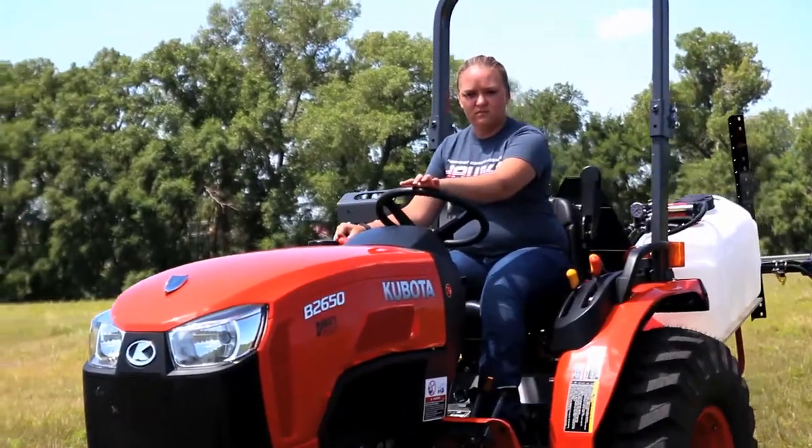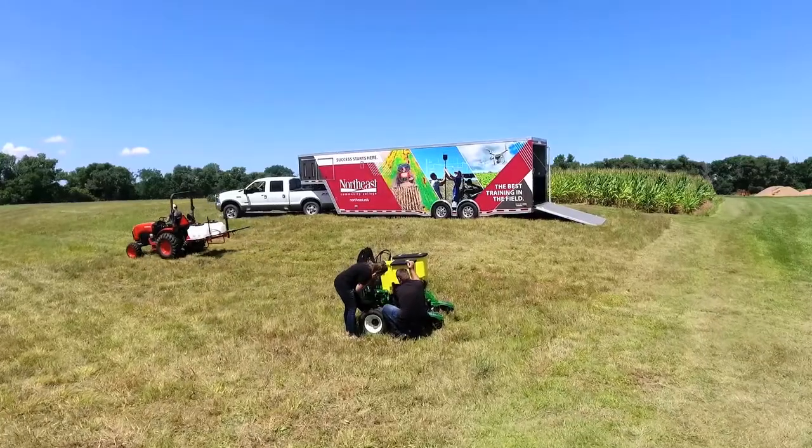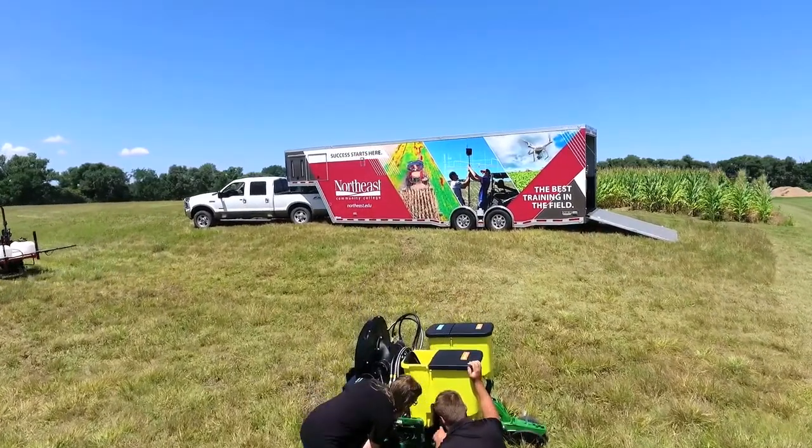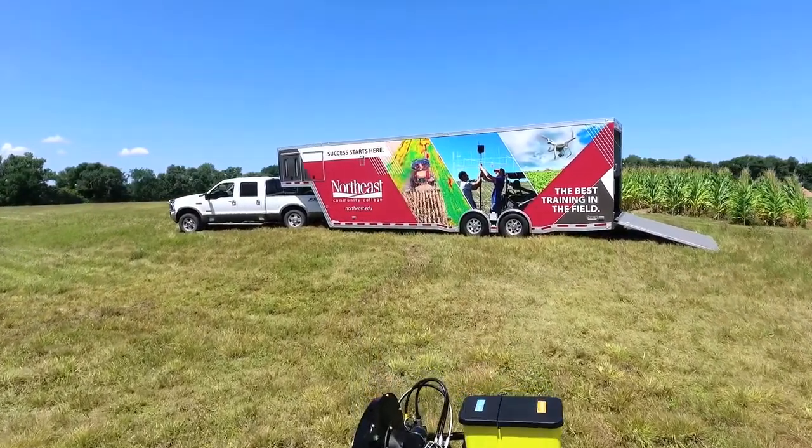The Advanced Technological Education Grant from the National Science Foundation is funding provided by the federal government. It will allow us to strengthen agriculture education with hands-on demonstration and training. The grant focuses on multiple facets of influence. With the grant, we will be developing a precision agriculture workforce ladder through secondary, college, and incumbent worker education.